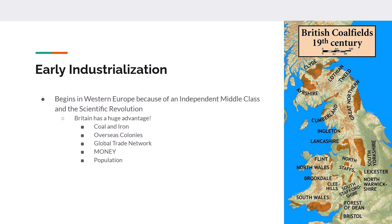Industrialization begins in Western Europe really due to two advantages: one, there's an independent middle class, and number two is the scientific revolution. It turns out that Britain is going to be the center point of both of these things. Britain has coal deposits and iron deposits, overseas colonies to get raw materials from and to sell things to, and these colonies create a global trade network.